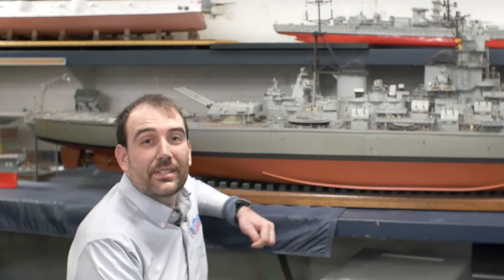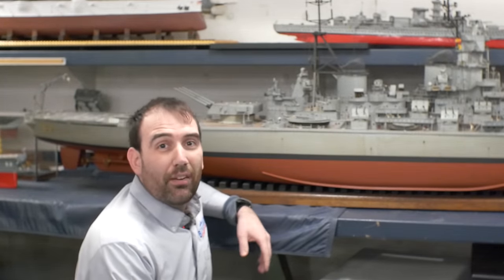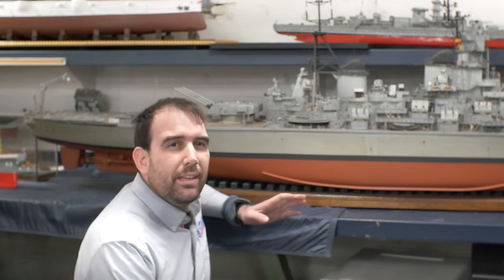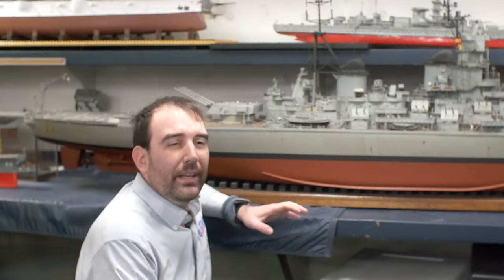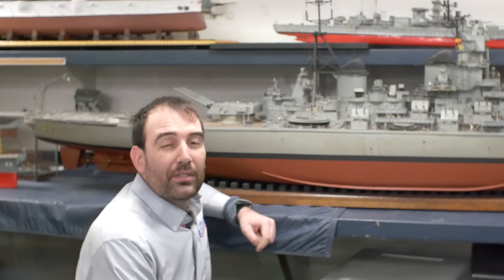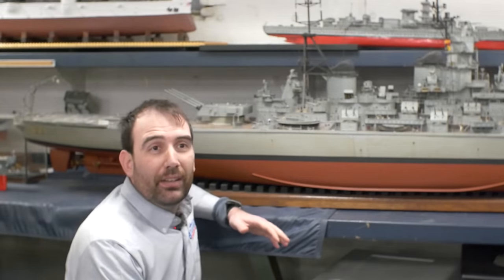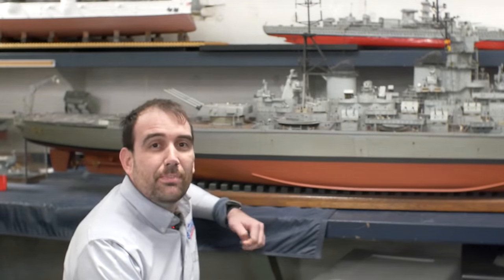We'll get back to the video in just a second, but first — we're doing dry dock tours of the battleship. Starting on April 6th and running through at least the end of May on weekends, we will be taking groups of people into the dry dock to see Battleship New Jersey out of the water. There's a link in the description below. This is potentially a once-in-a-lifetime opportunity to see an Iowa class battleship out of the water.